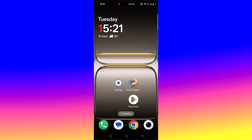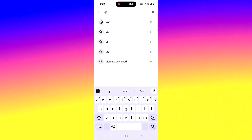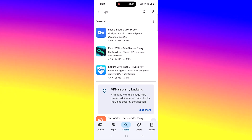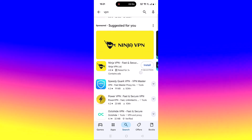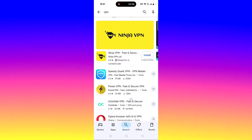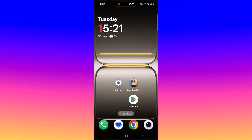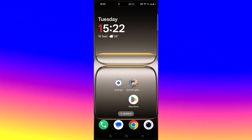If your problem is still not solved, open the Play Store and search for a VPN. You can install any VPN such as Fast and Secure VPN, Secure VPN, Turbo VPN, Proton VPN, or Ninja VPN. Launch the VPN app, connect to a different location than your current one, then launch the game and check. If you are already connected to a VPN, disconnect it and check.